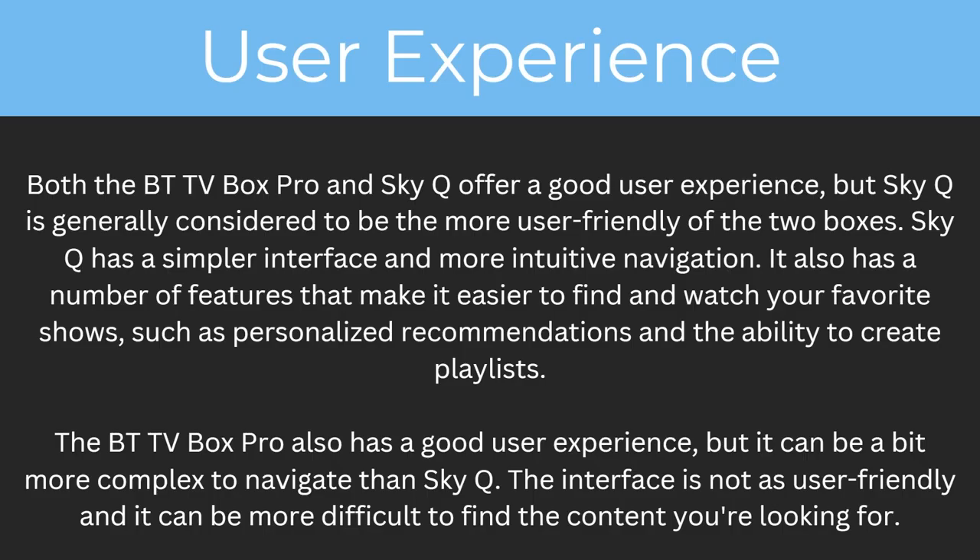So what's the user experience like? Both the BT TV Box Pro and SkyQ offer a good user experience, but SkyQ is generally considered to be the more user-friendly of the two boxes. SkyQ has a simple interface and more intuitive navigation. It also has a number of features that make it easier to find and watch your favourite shows, such as personalised recommendations and the ability to create playlists.